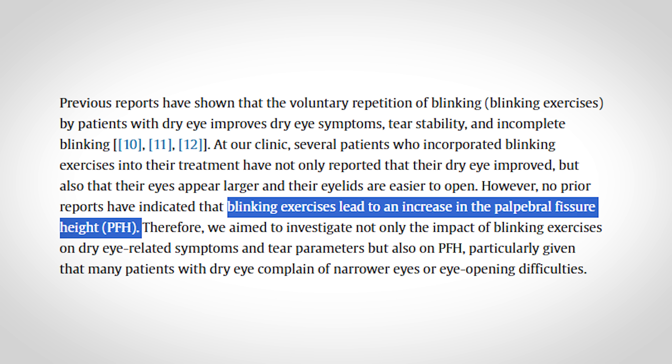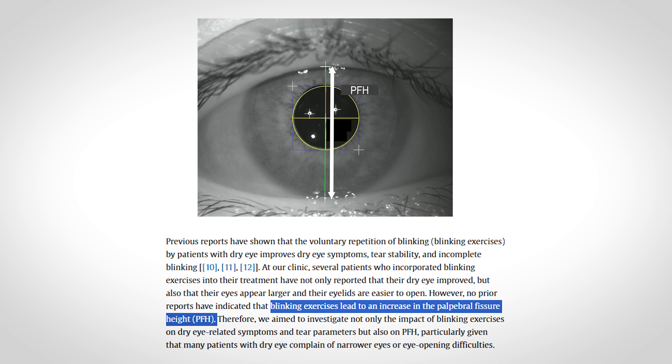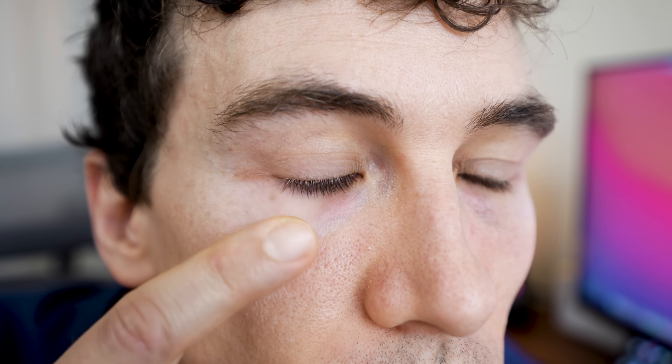Another interesting finding from the study is they showed improved palpebral fissure height — which is how wide open the eye is from the top of the eyelid to the bottom. We're only talking about a one millimeter difference in palpebral fissure height, but it was found to be statistically significant. So if you do these blinking exercises, will you notice a change in how wide open your eyes look? That may be a stretch, but it does imply that something is going on with the eyelid muscles, and at the very least, there are improvements in dry eye parameters.